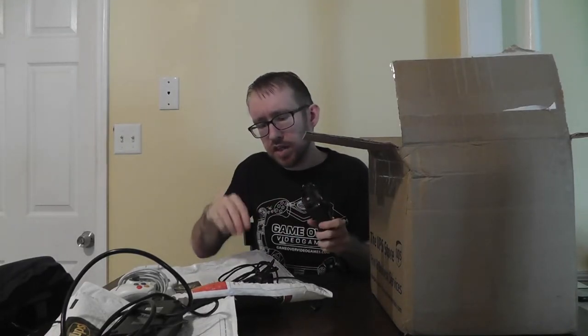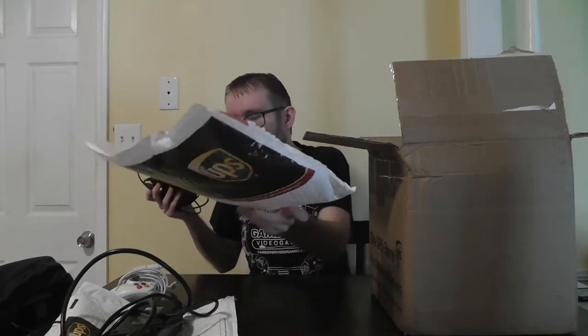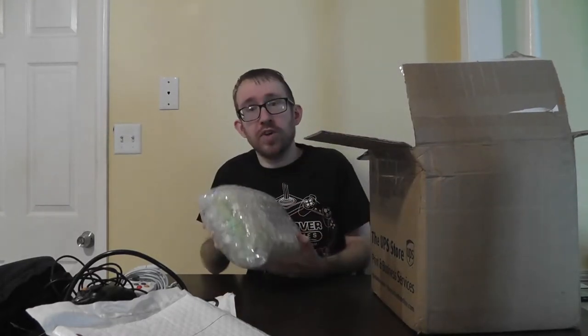Next up are the controllers. Unfortunately they're mostly wired controllers — I thought one of them was wireless, but let me check. Yes, this one is wireless, and you can hook up this adapter here via USB. So you have the wired controller and this wireless one that you can also hook up to your computer — that's really awesome.